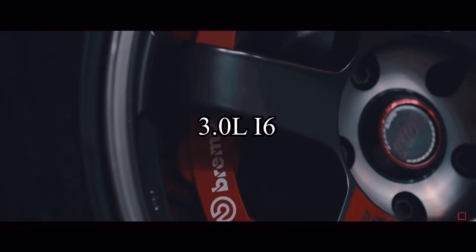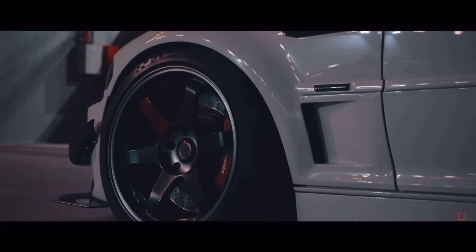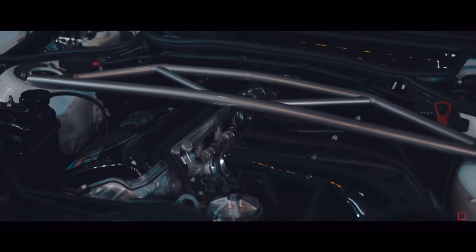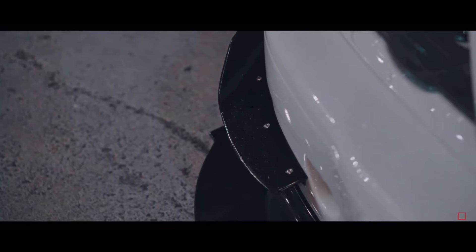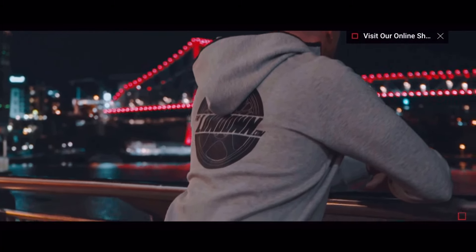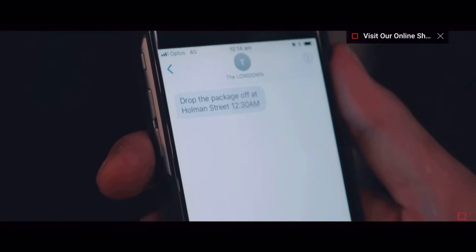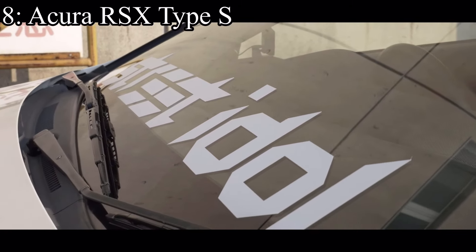Number 9 is the BMW 330ci E46, which came with a 3-liter inline six making 235 horsepower and was rear-wheel drive or all-wheel drive depending on which you need. I think this is exactly the same as the E36, just better in every single way. The looks are equally as good, but where it really excels is cheap fun — these cars are actually cheaper than the E36 and are faster with more power out of the gate. It's easily one of the best starter drift cars.